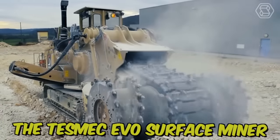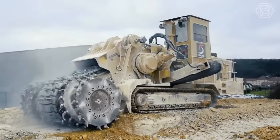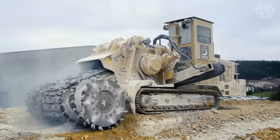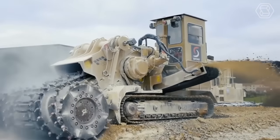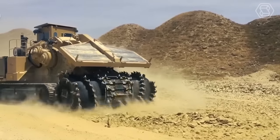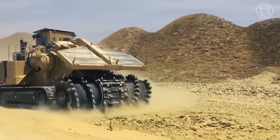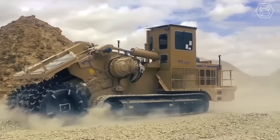The Tesmec Evo Surface Miner is a powerful machine designed for mining and excavation. It's designed for use in various mining and excavation applications, including surface mining, trenching, and road construction. Its compact size and maneuverability make it easy to operate in tight spaces, while its durable construction ensures reliable performance even in harsh conditions.